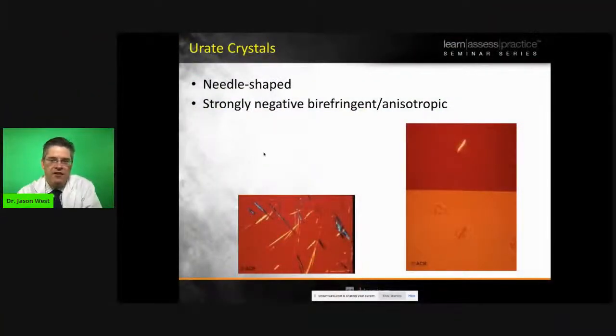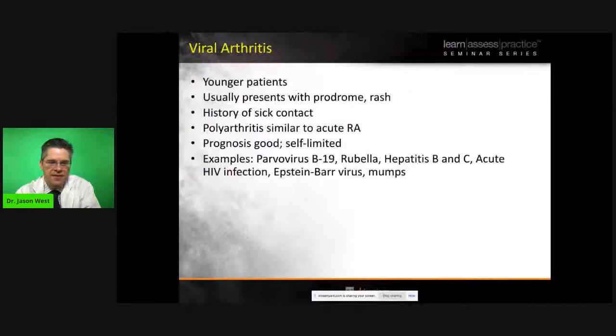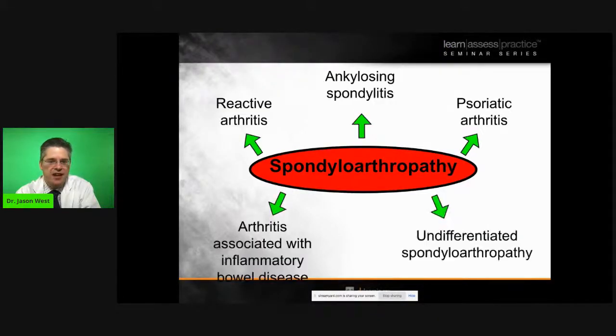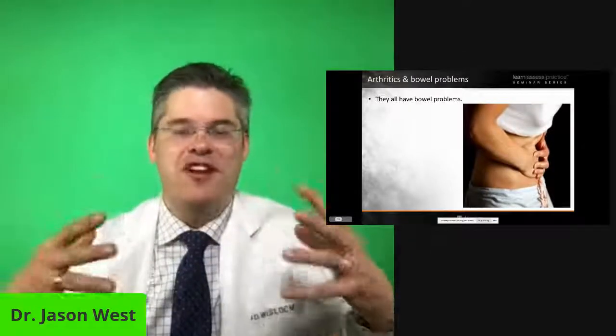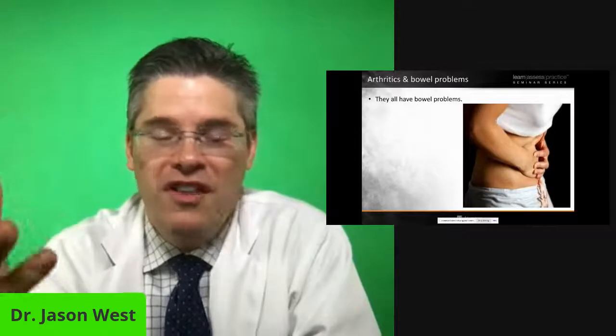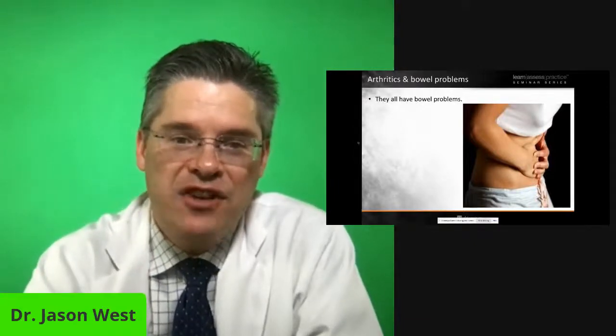Almost all people that have arthritis have bowel problems, whether they want to admit it or not. I've had tough guys in the office say their shoulder bothers them, and when I ask about their diet, they say they're happy with McDonald's and Pepsi — just fix the shoulder. But the problem is you are what you eat, and you are what you absorb. When we do the workup with arthritis, you always have to look at the stomach. The healthier you eat, the more it really helps arthritis to have a clean bowel and digestive system.